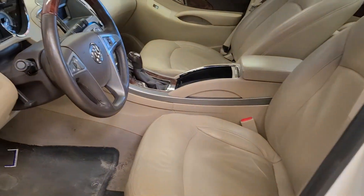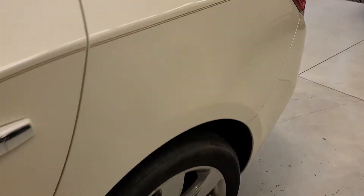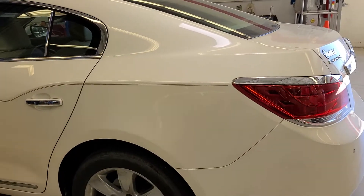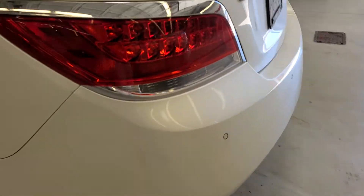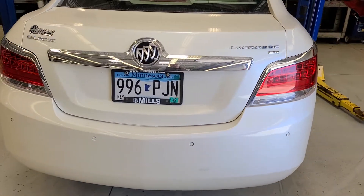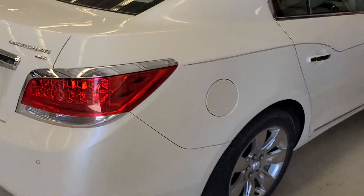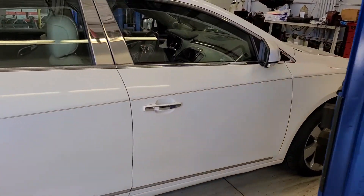That's just dirt. Interior looks nice. And once he has the list of what we are doing to the car, I will text or email you that reconditioning list. Overall really nice shape.